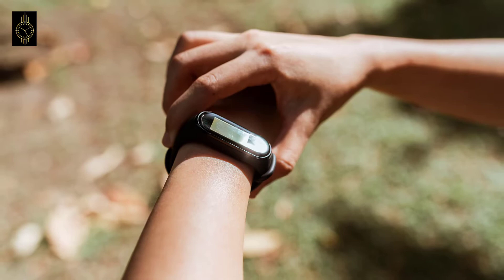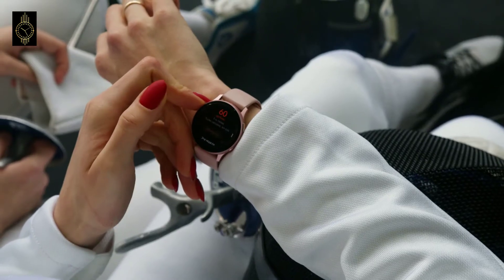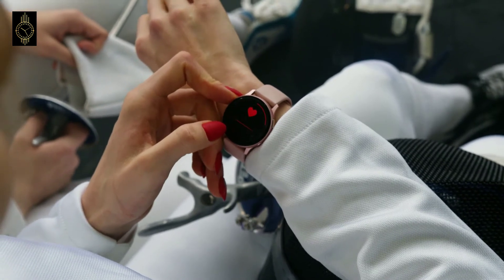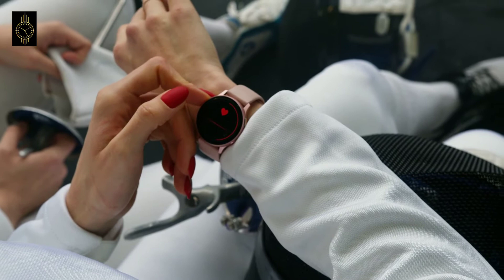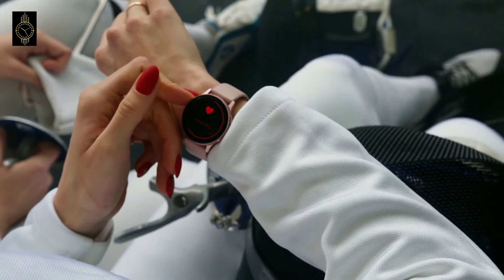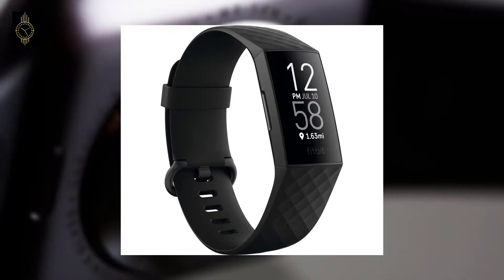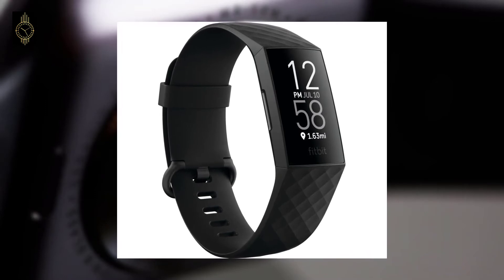Early examples include wristwatch-sized bicycle computers that monitored speed, duration, distance, etc., available at least by the early 1990s. Wearable heart rate monitors for athletes were available in 1981. Wearable fitness tracking devices, including wireless heart rate monitoring that integrated with commercial-grade fitness equipment found in gyms, were available in consumer-grade electronics by at least the early 2000s.